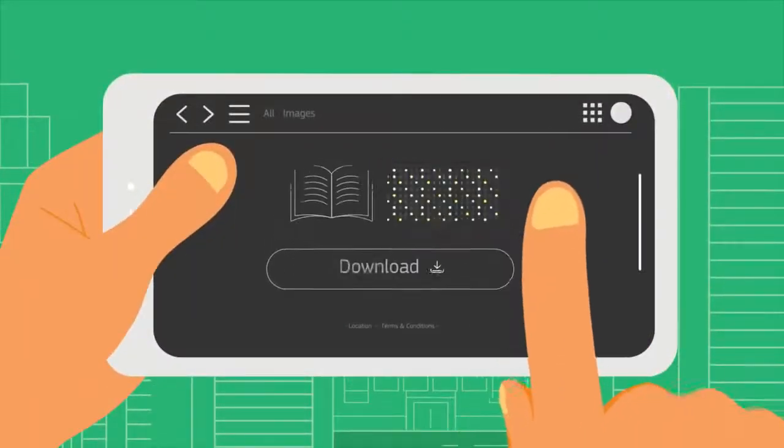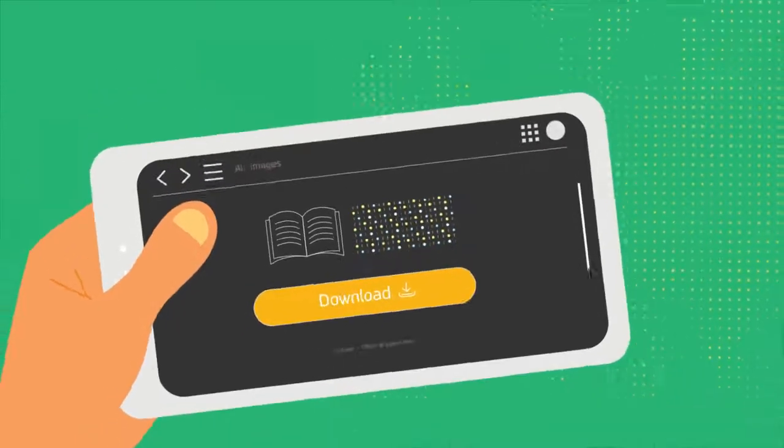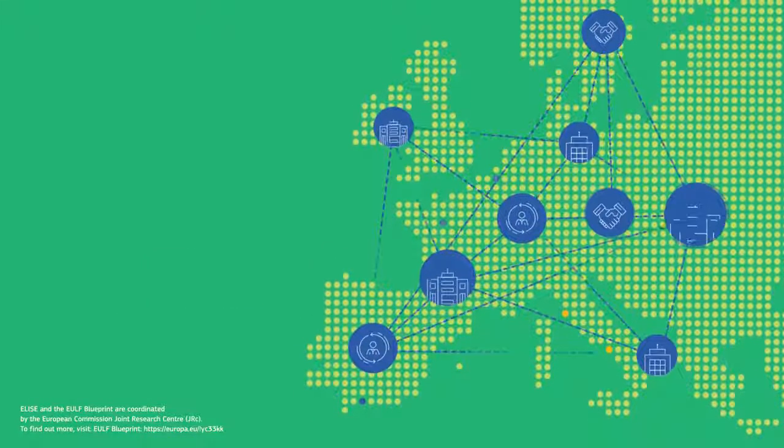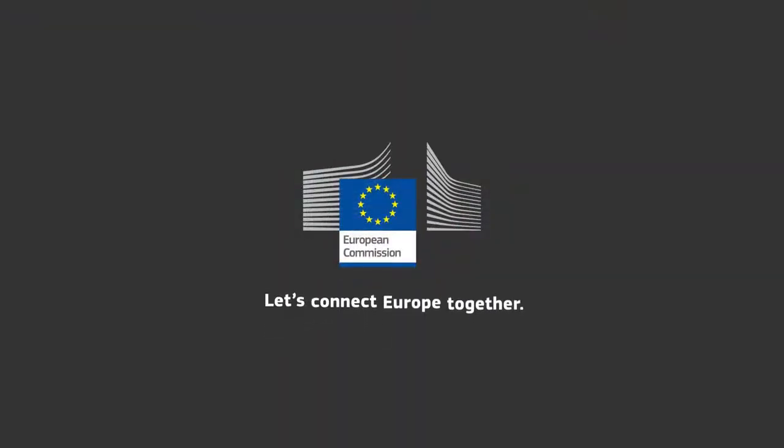Visit the EULF Blueprint website on JoinUp or download the full document to see how the guidance framework can help you. Use it today to transform your digital government services through the power of location data.